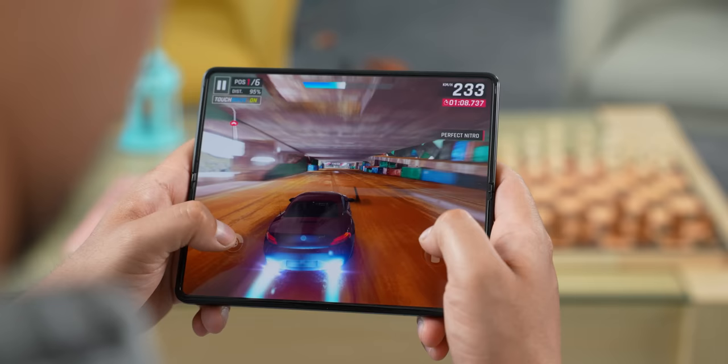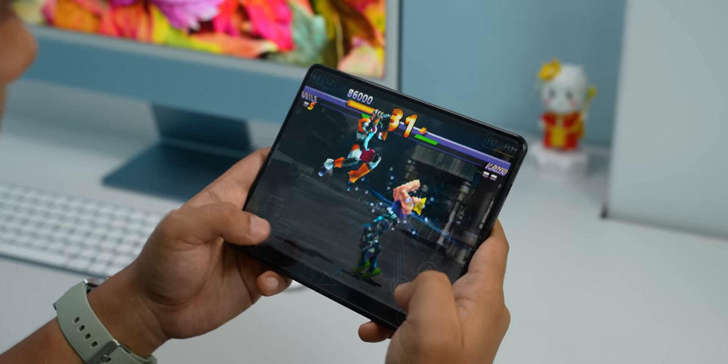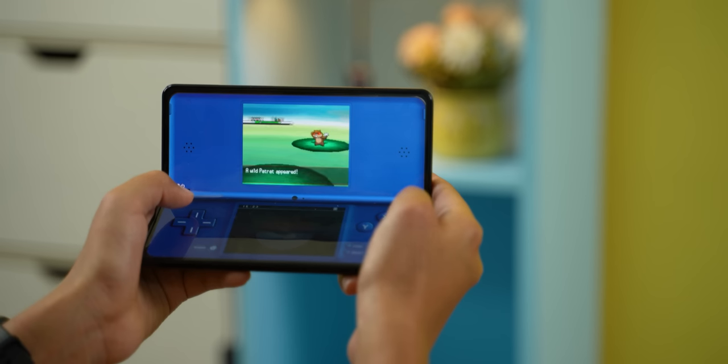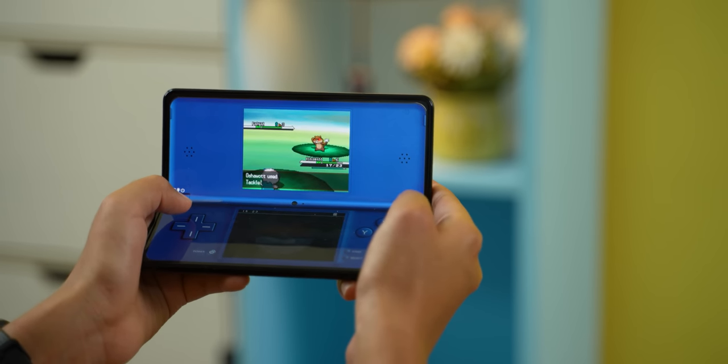Aside from performance itself, its large display is also an absolute godsend for gaming. Modern titles like PUBG Mobile, Genshin Impact, and Asphalt 9 run without a hiccup. But what has really rekindled my love is retro arcade games. Regular slab smartphones can handle emulators too, but this bigger screen makes all the difference. And just take a look at this — I can even turn my Fold 3 into a Nintendo DS. I never owned a Nintendo DS myself, but I can spend all day searching for shiny Pokémon in Pokémon Black and White on this thing.